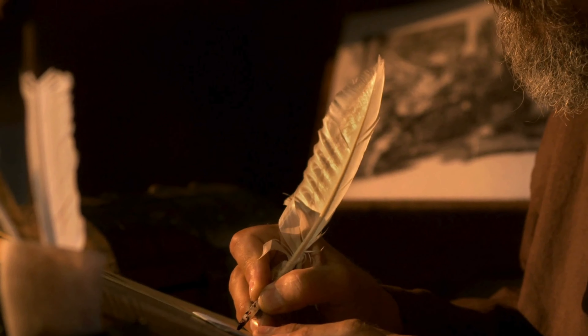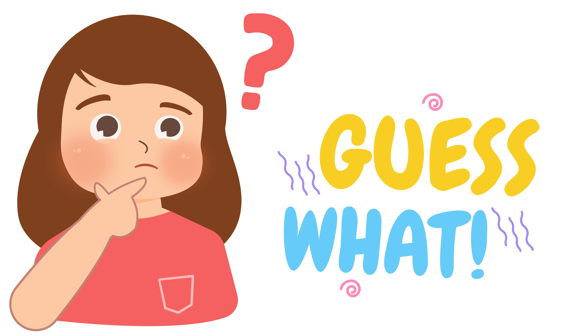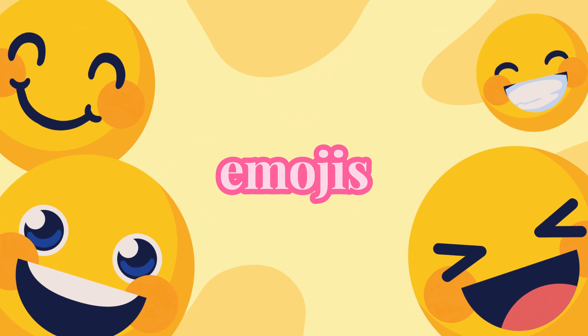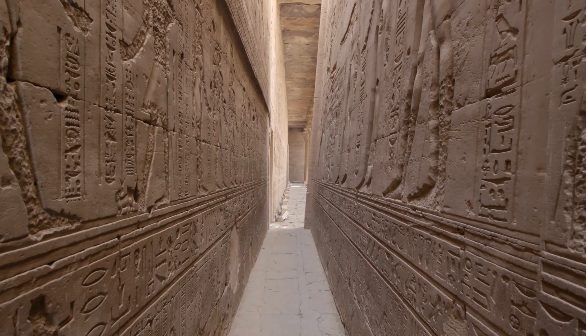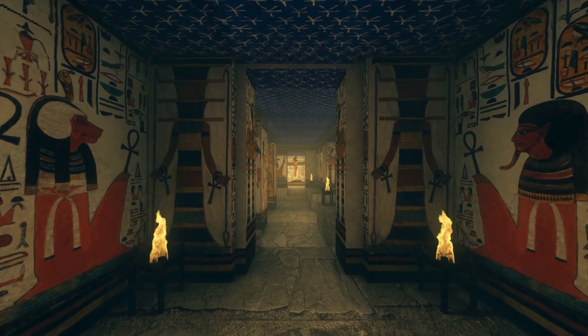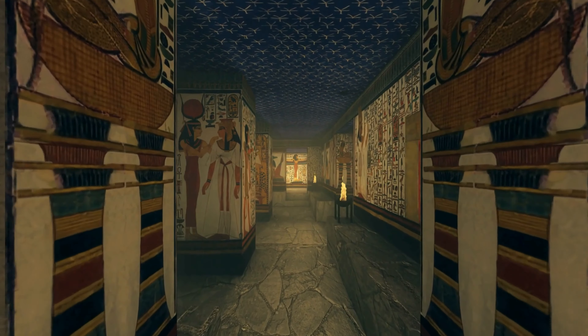Ready for some hieroglyphic fun facts? Did you know ancient Egyptians used over 700 different hieroglyphs? Imagine having that many letters to learn in your alphabet! Not just anyone could be a scribe, or a writer, in ancient Egypt — it was a special job that required years of training. Imagine going to school just to learn how to write in pictures.